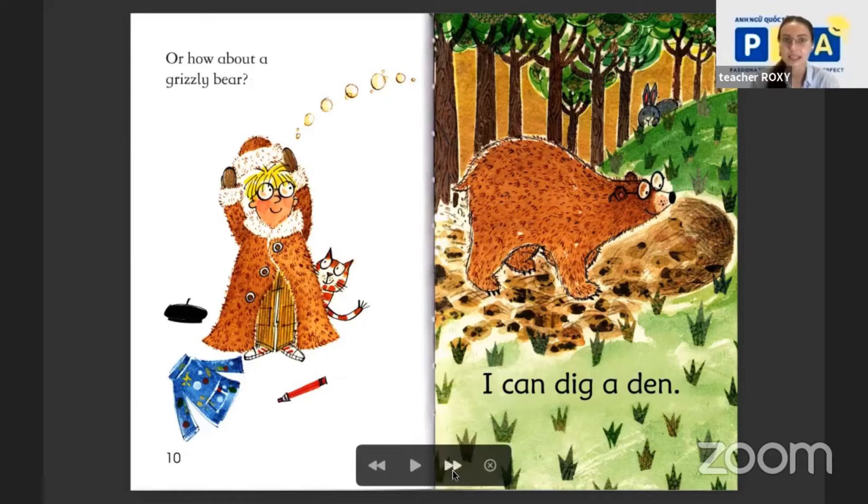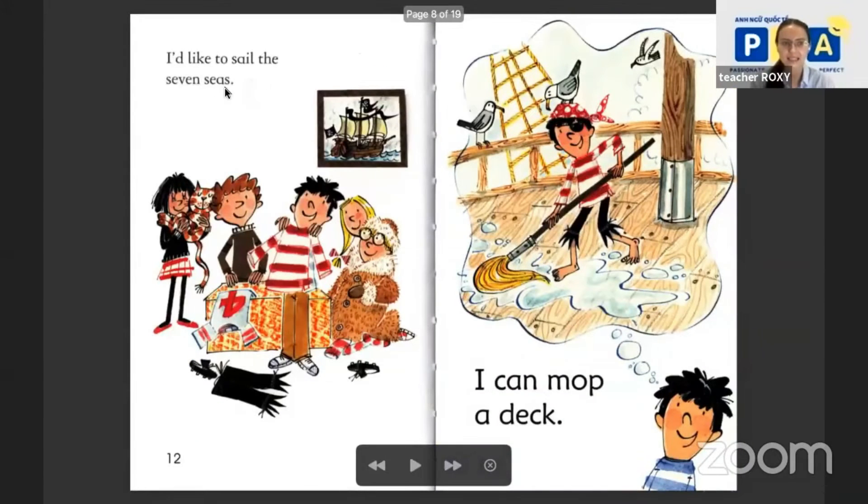And what's next? I'd like to sail the seven seas. Sail the seven seas? Who is this boy? This boy is a pirate — look at his eye, he has only one eye. I can mop a deck — cleaning up the floor, right? Mop a deck.